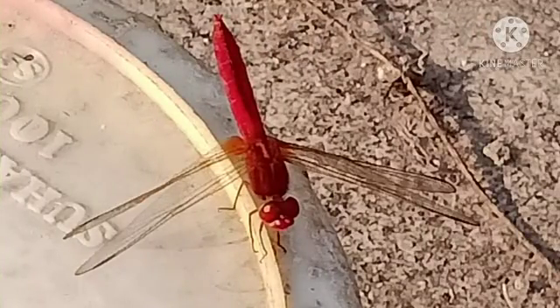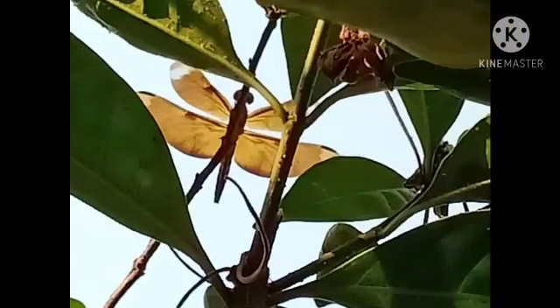Doesn't this red dragonfly look really awesome? These are also pretty unique. You may think that I have downloaded this image from Google but it is not so. This dragonfly, although common, is still really pretty.